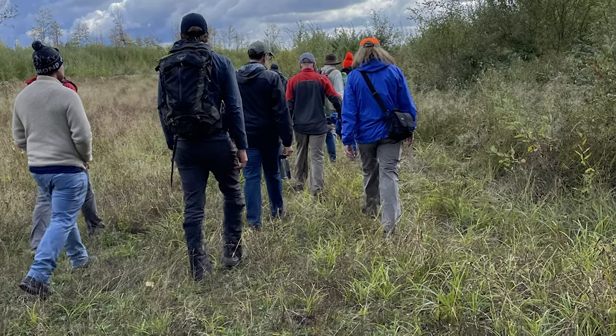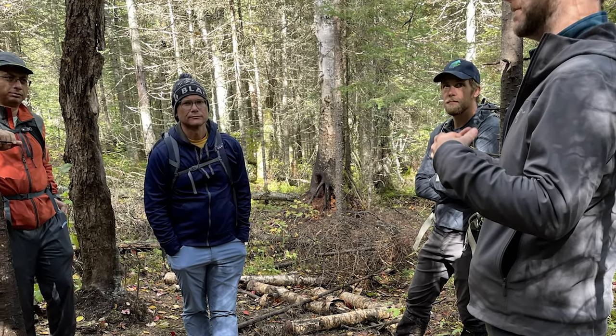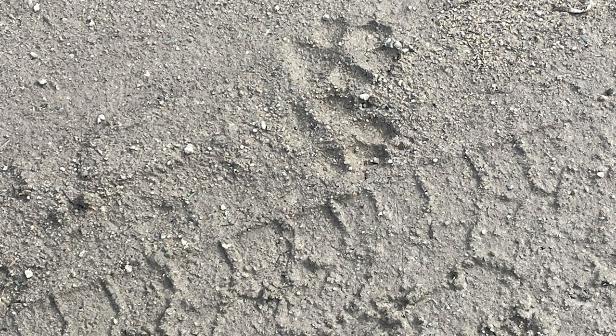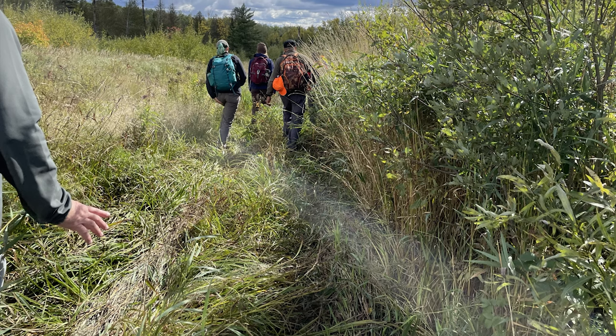Next we went to an area where they had a game camera set out. At this place, we saw lots and lots of wolf tracks and got a lesson on how they set their cameras.